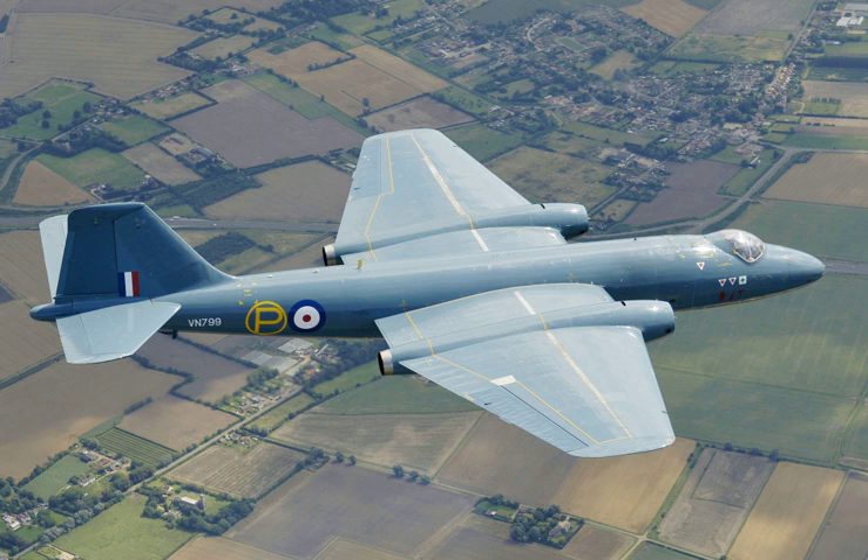When the Canberra was introduced to service with the Royal Air Force in May 1951, it became the service's first jet-powered bomber. Throughout most of the 1950s, the Canberra could fly at a higher altitude than any other aircraft in the world. In 1957, a Canberra established a world altitude record of 70,310 feet. In February 1951, another Canberra set a world record when it became the first jet aircraft to make a non-stop transatlantic flight.